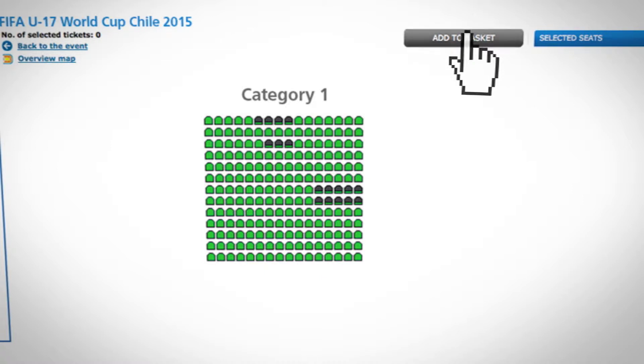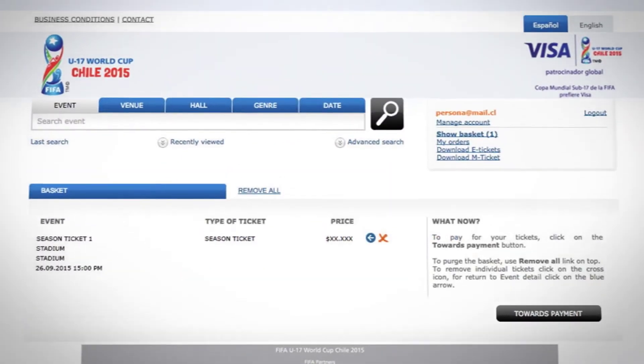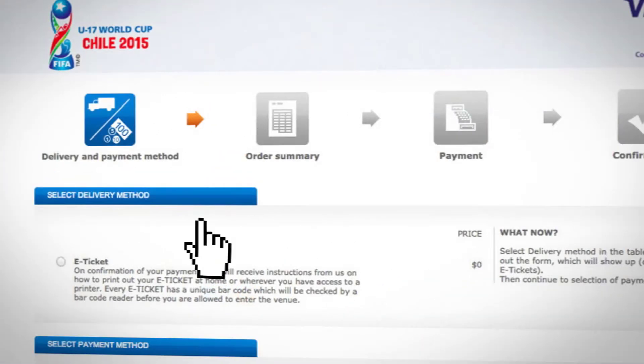To make the purchase, you will need to log in to your user session with your name and password. If you are not registered, you can do so by clicking on the link Register. Remember you must accept the purchasing conditions. As it is a sports event, you must enter your full name, which will be printed in all the e-tickets you purchased.